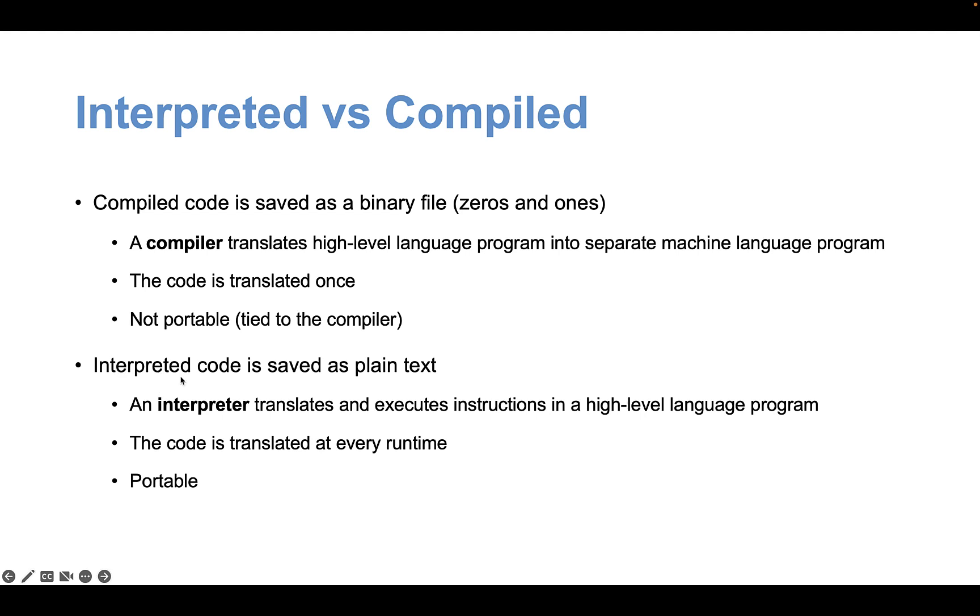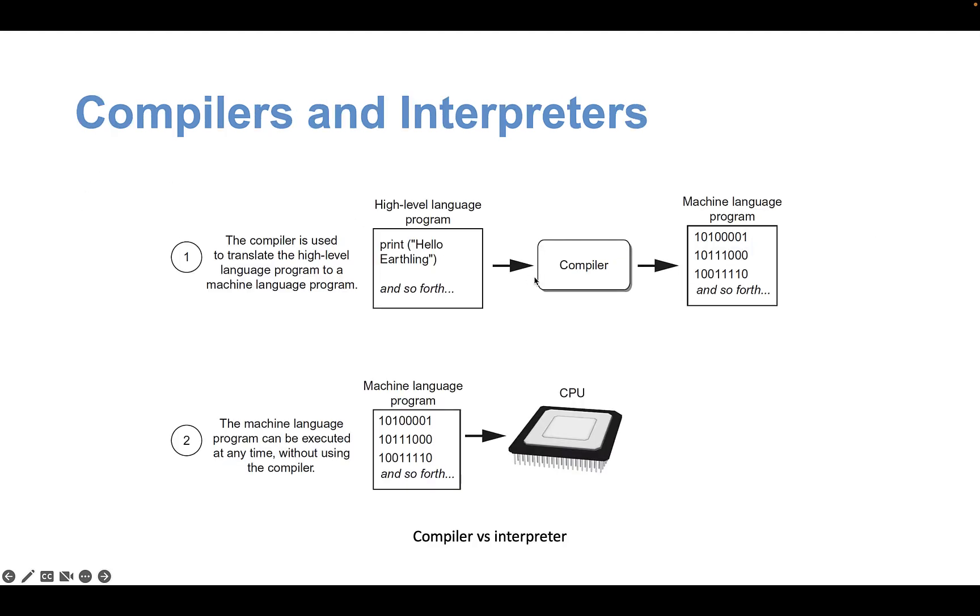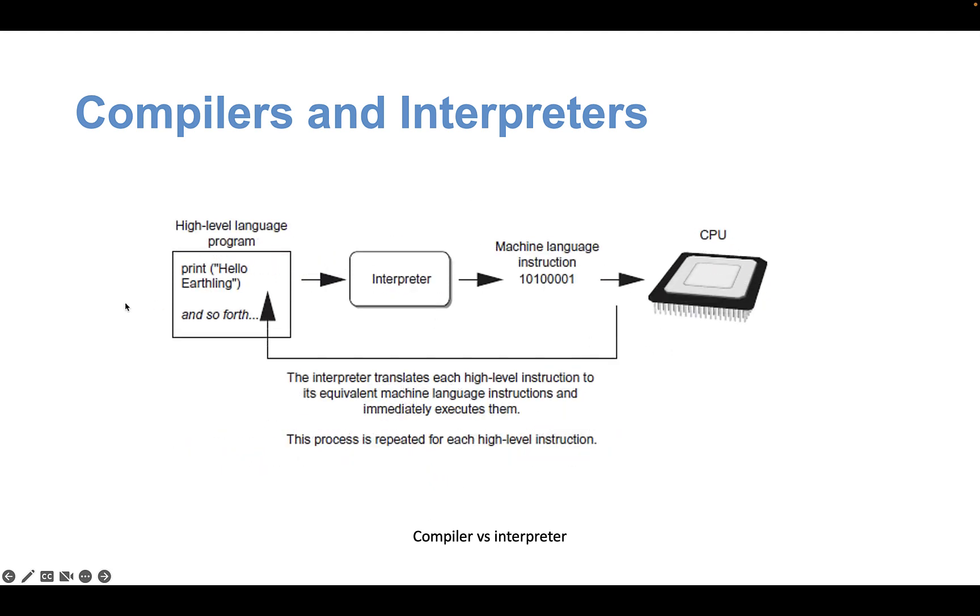An interpreter is faster to start because it begins running code right away as you write it. However, once a compiler has compiled the code, execution is much faster. Some of these concepts will make more sense as we go through the program. That's a quick overview of how computer programs work, and in the next set of videos we'll continue from here.